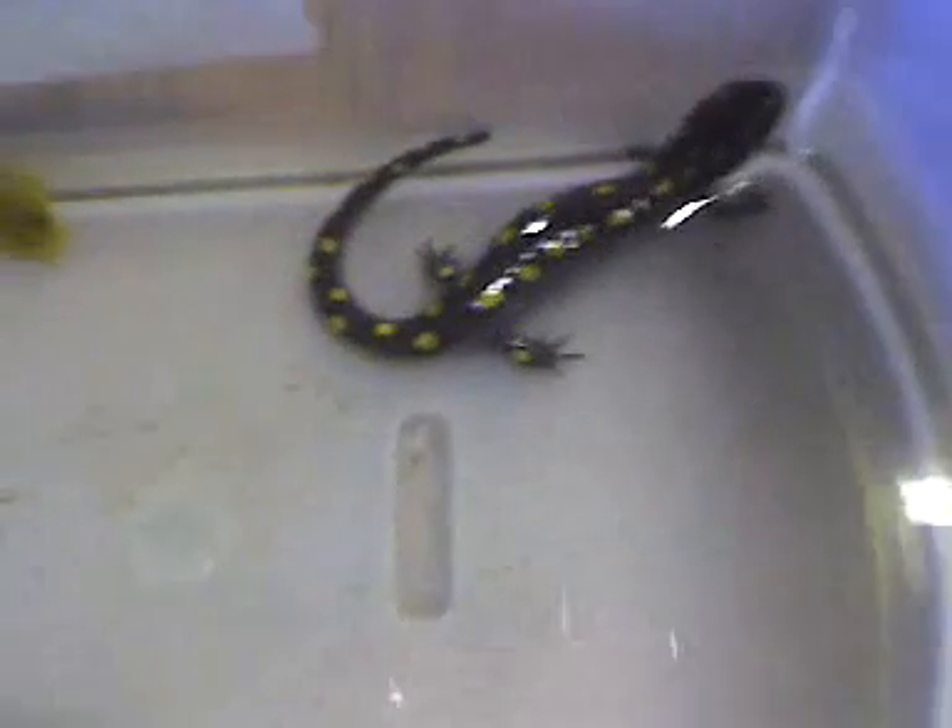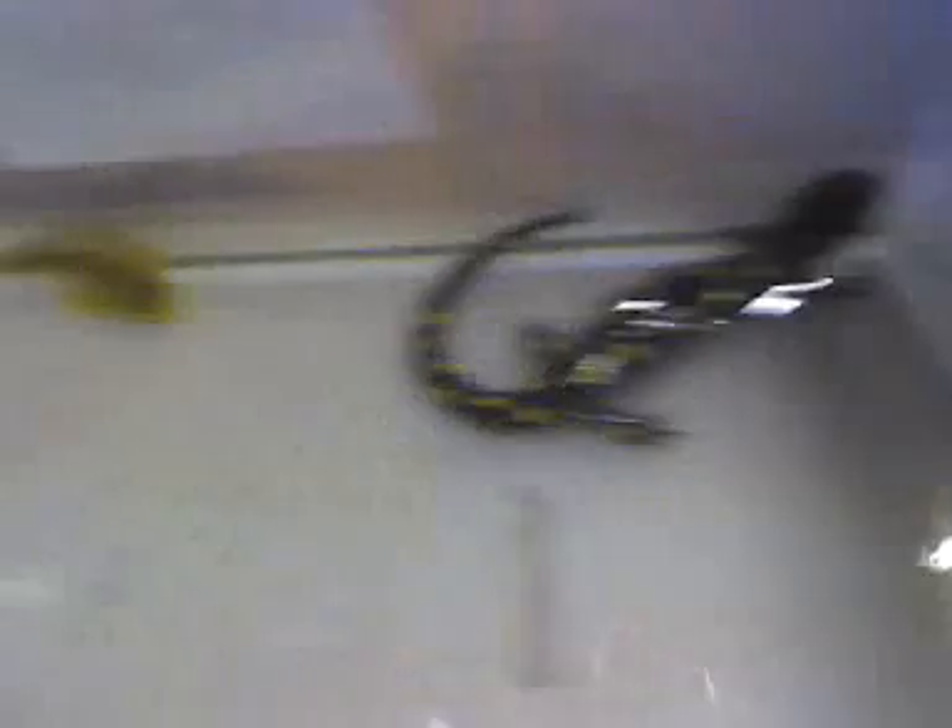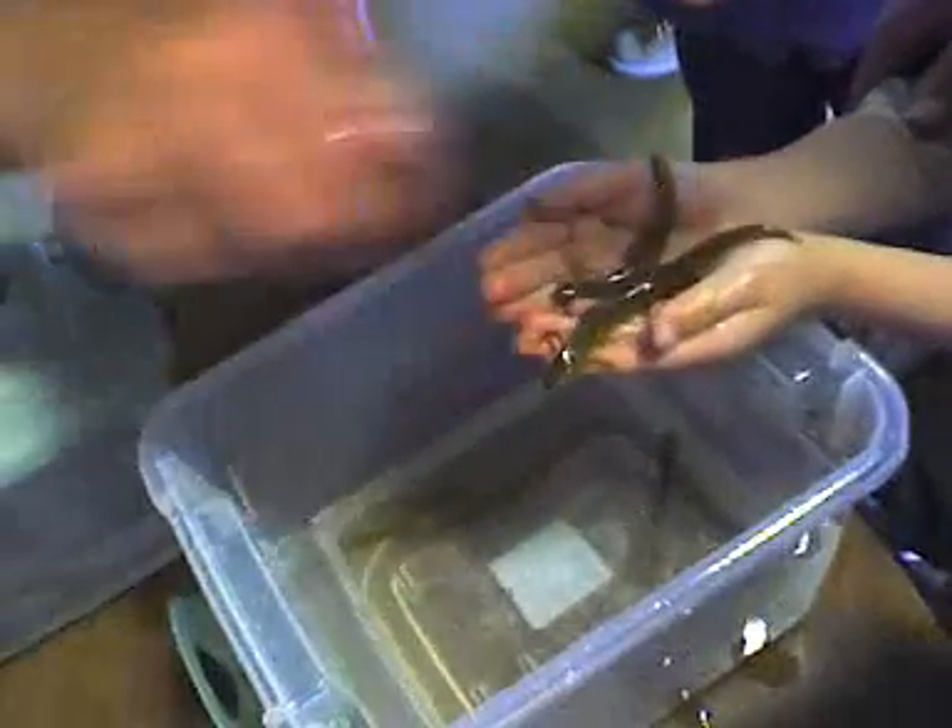That's the one. Even I have trouble holding a mudpuppy — put them on top of you. Get them wet so your skin doesn't hurt their skin. Feel these legs move. Feel them? Yeah.